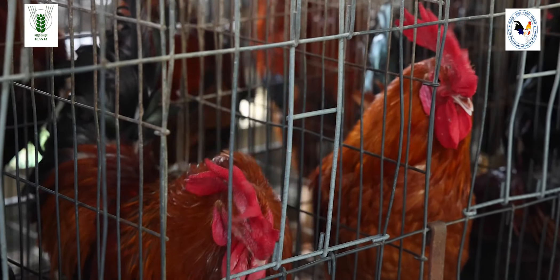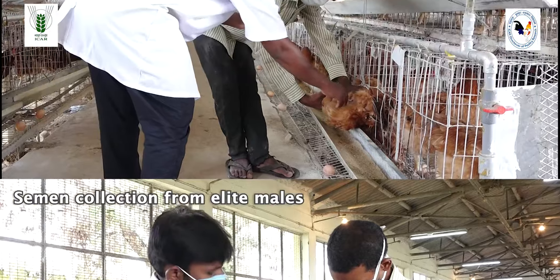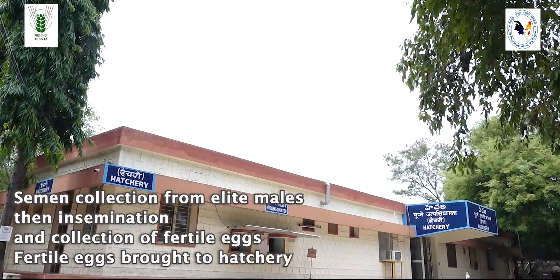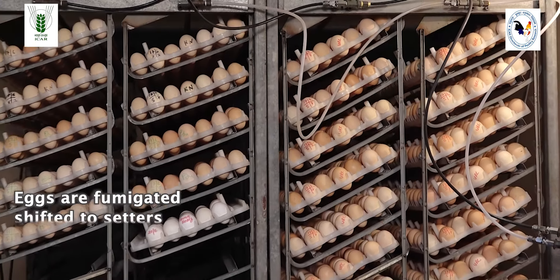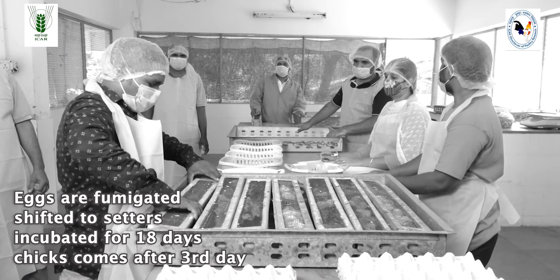The DPR coordinates and monitors the network project of All India Coordinated Project on Poultry Breeding, being implemented at a total of 12 centers located in different parts of India. The main mandate is to improve the pure lines, conserve and improve the native breeds and varieties, develop varieties under the backyard system, and develop varieties for the intensive system. Let us see the steps undertaken in the breeding process.